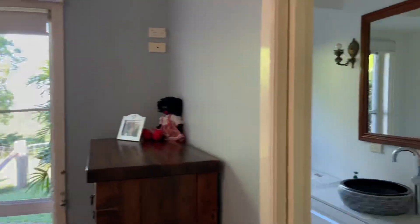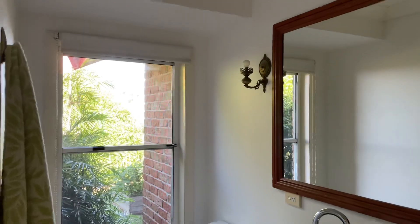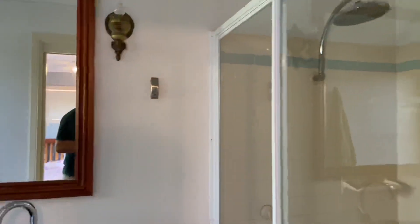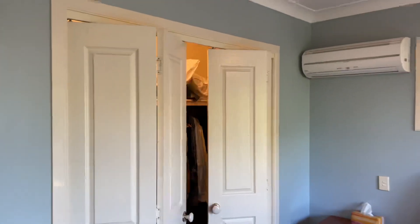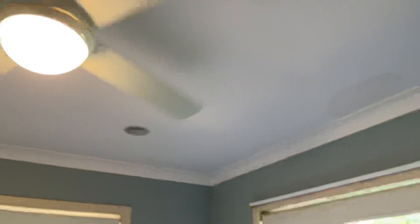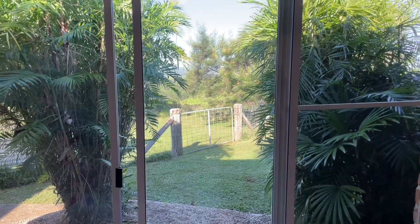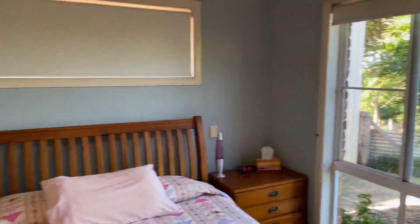The master has a nice renovated ensuite — blue, with a view out to the ocean — and a shower. There's also a built-in robe, air conditioning, fan, downlights, and again that incredible ocean view through there, though it's a bit harder to show through the camera.